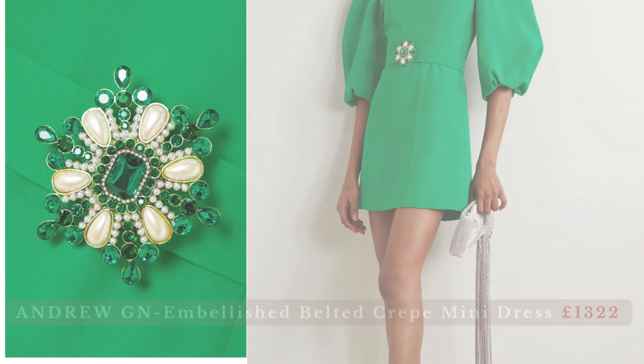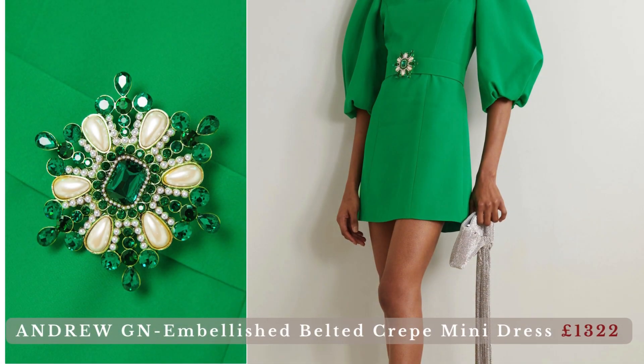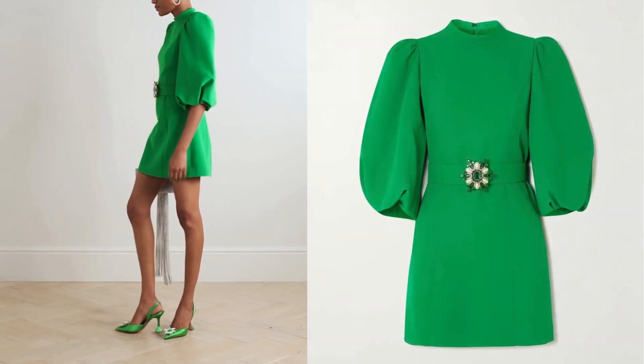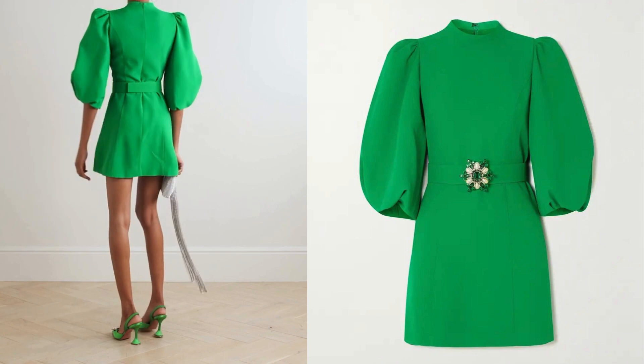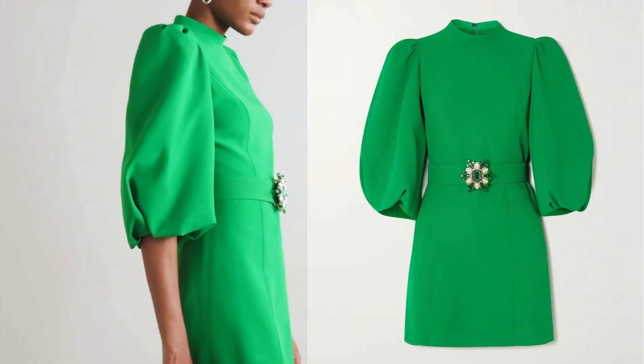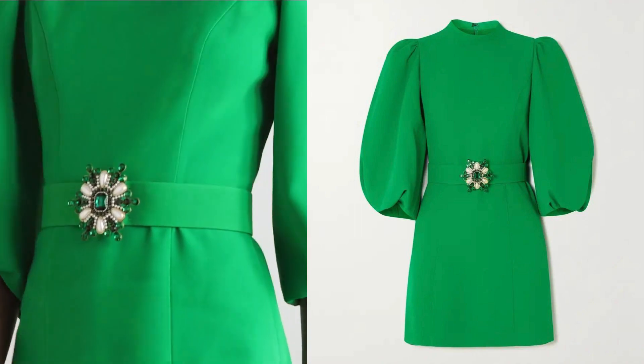Andrew GN Embellished Belted Crepe Mini Dress. Andrew GN's penchant for maximalism comes to the fore in this emerald green mini dress. Crafted from crepe, the straight silhouette is offset with voluminous puffed sleeves. Just add mega platforms and a sparkly bag for any upcoming plans.